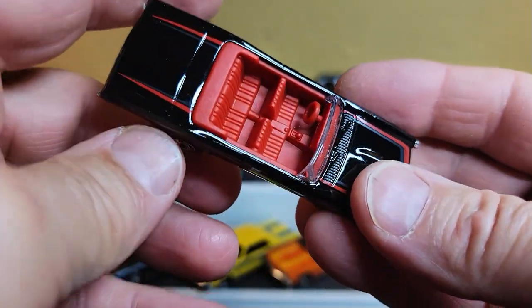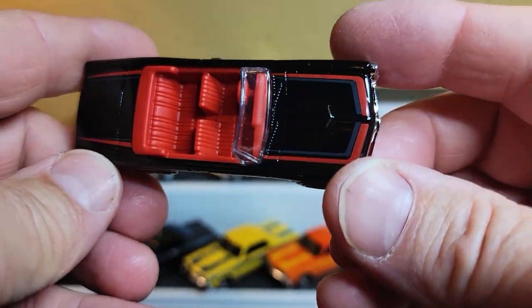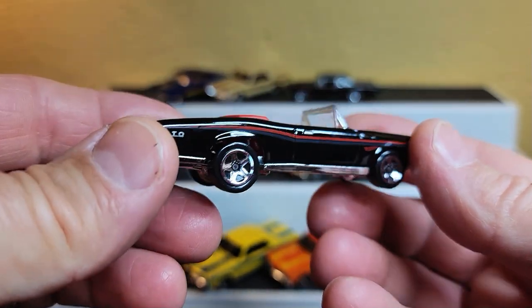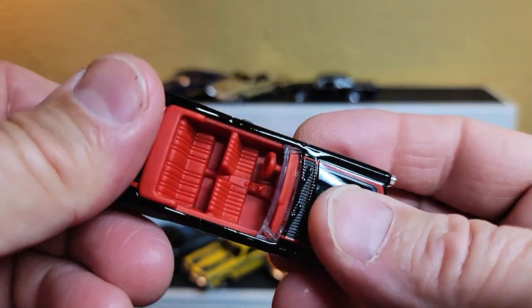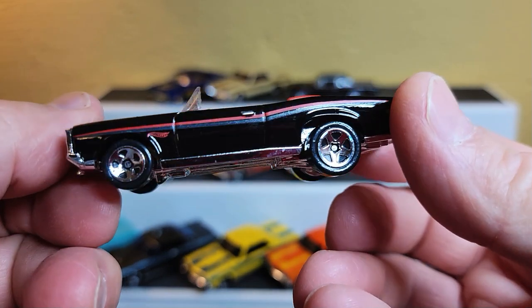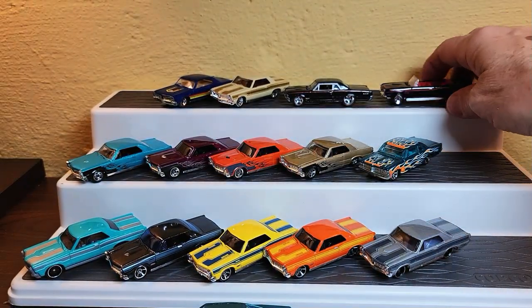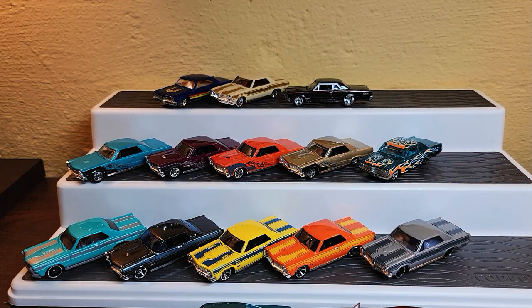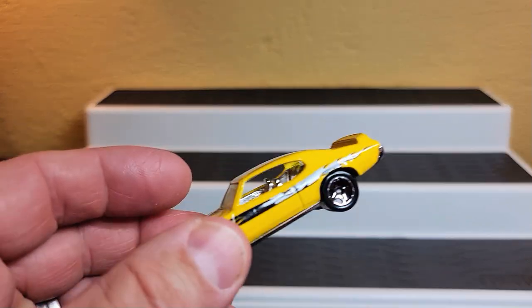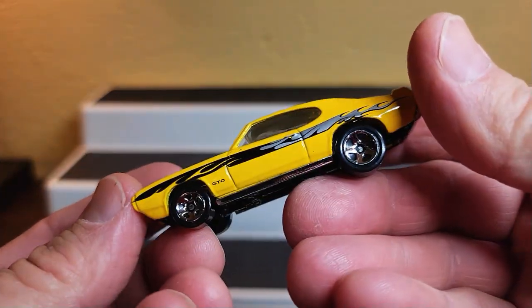I was just down at Fred Meyer yesterday. The first guy who got into the display cases got all the good cars, but there was really only like one or two interesting cars left in the whole bunch. But when you see them, you grab them - you've got to grab them.